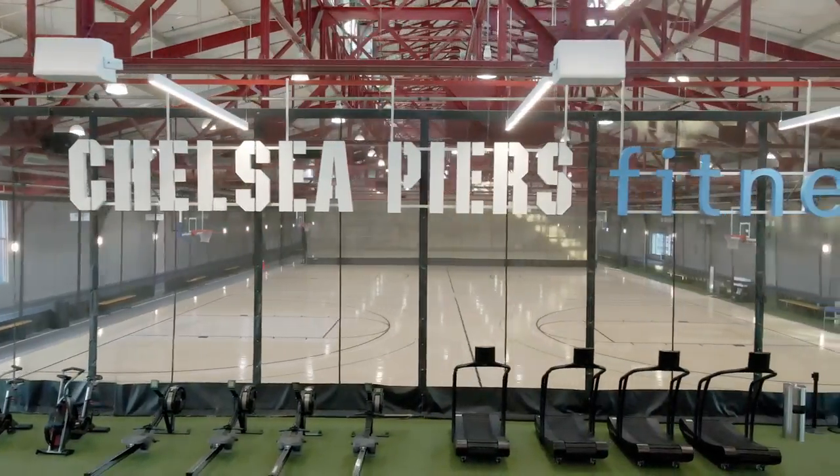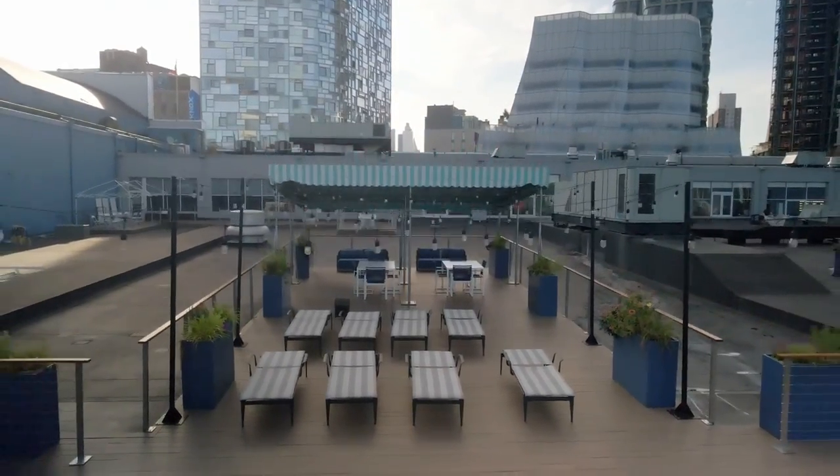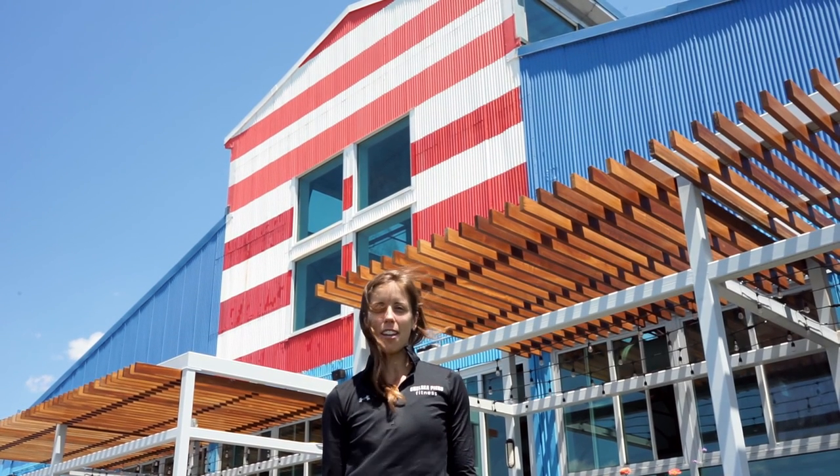Here is where we end our tour. I hope you love the club and come and see it for yourself. If you're interested, click the link in the description below and schedule a tour with one of our membership consultants. Don't forget to like and subscribe to our YouTube channel for more club tours and fitness content.